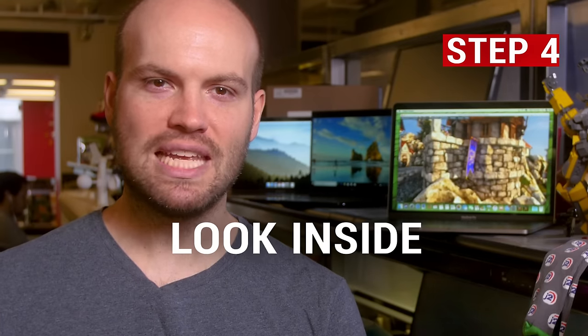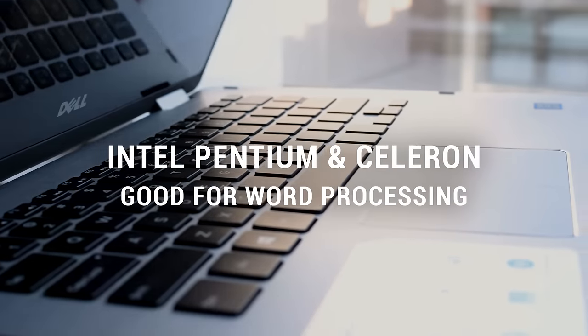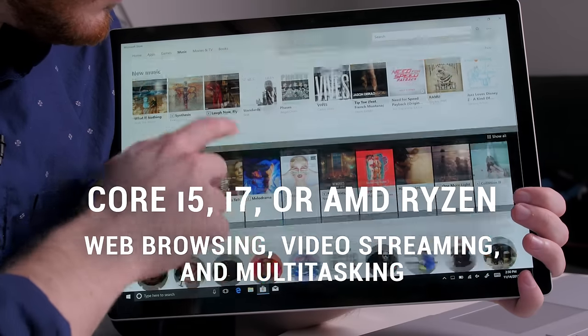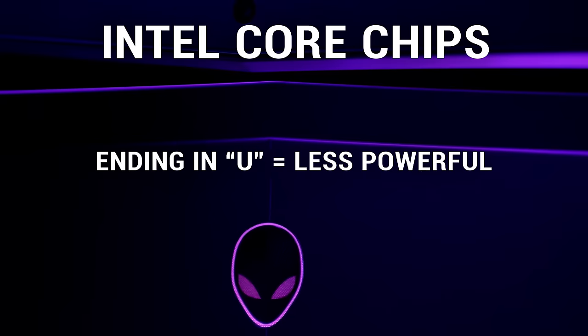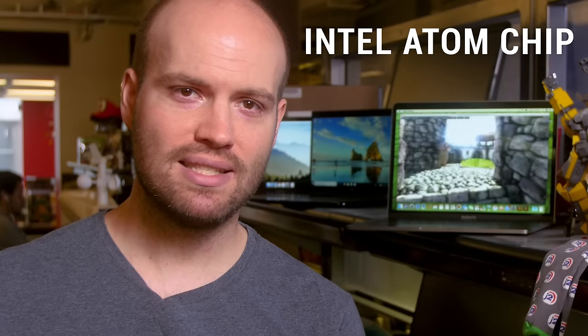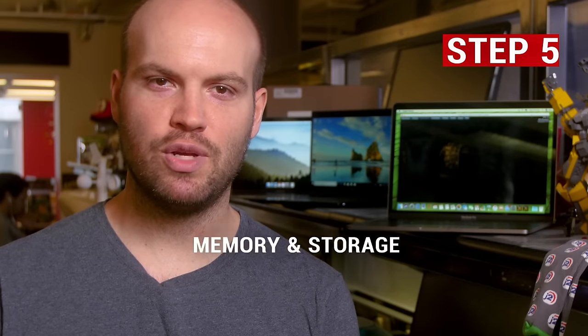Look at the laptop's internal components. Intel Pentium and Celeron processors are suitable for word processing, but you'll want a Core i5, Core i7, or AMD Ryzen chip for smooth web browsing, video streaming, and multitasking. As a rough rule of thumb, if you're looking at Intel Core chips, the ones ending in U are low power and therefore less powerful than ones that end in H or HQ. Intel Atom chips, which you might see in some very inexpensive laptops, are really only for the most basic tasks.